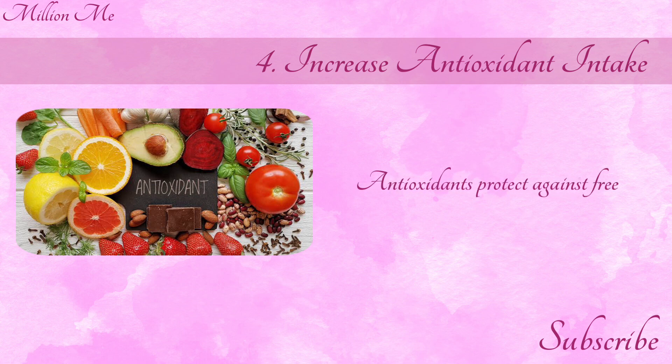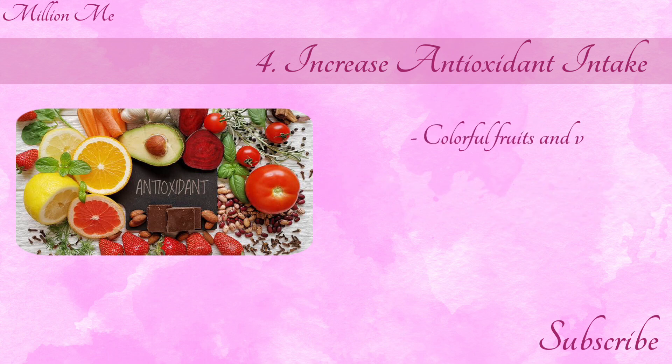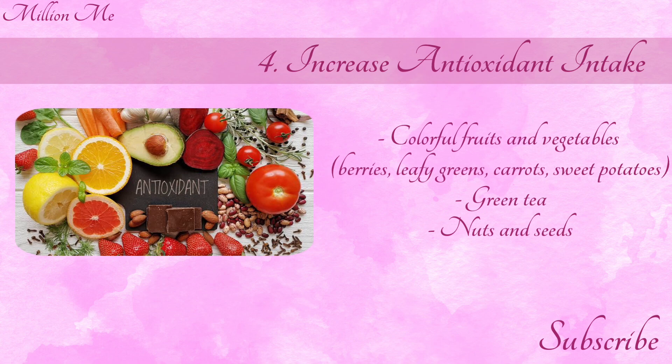Number 4: Increase antioxidant intake. Antioxidants protect against free radicals that can damage collagen. Include colorful fruits and vegetables such as berries, leafy greens, carrots, sweet potatoes, green tea, and nuts and seeds.